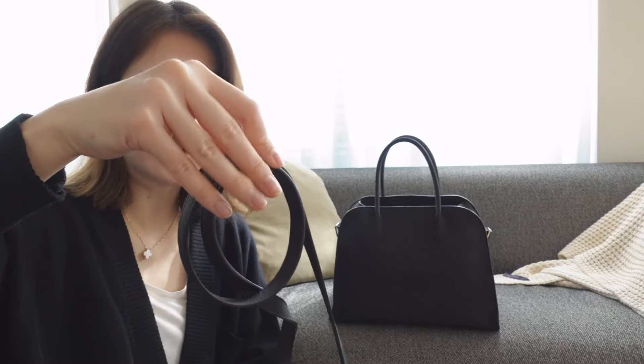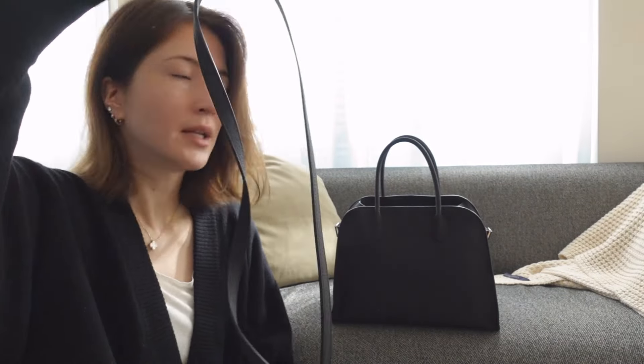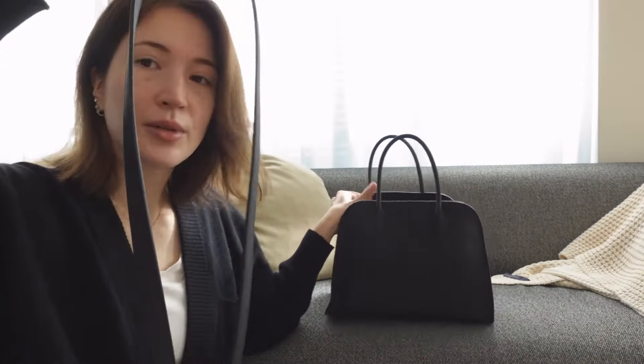One more difference between the 12 and the 15: the 12-inch size comes with a simple shoulder strap. There are loops inside the bag you can attach the strap to. I'm not really a crossbody bag person — if it's a handheld bag I'd rather hold it by the top handle — but if you like to be hands-free, the Margo 12 would be the bag for you because of that strap option.